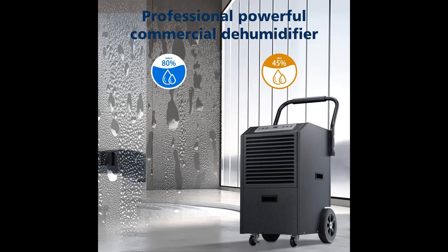It is an ideal dehumidifier for large basements, large rooms, offices, cellars, and more.